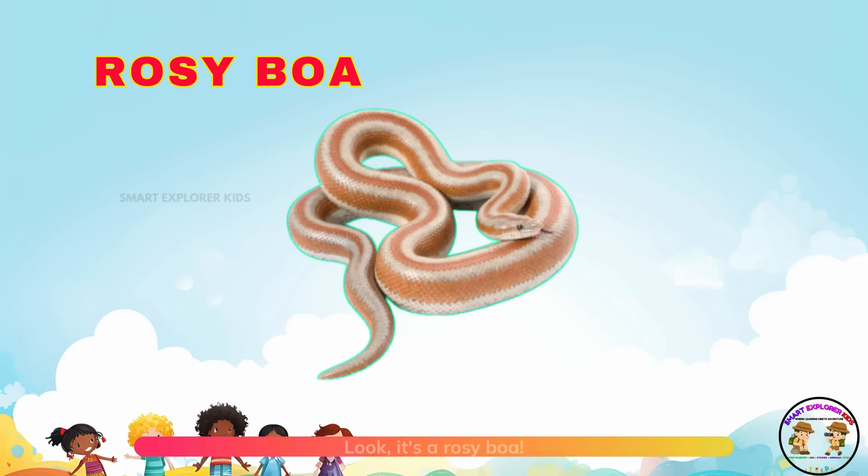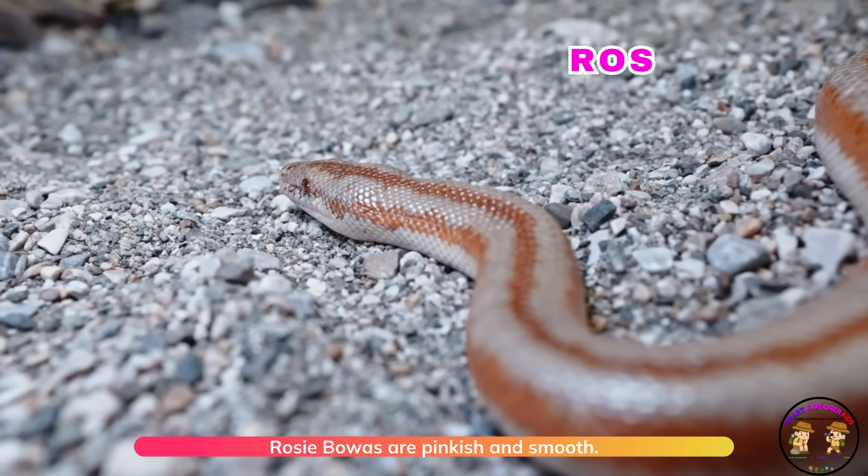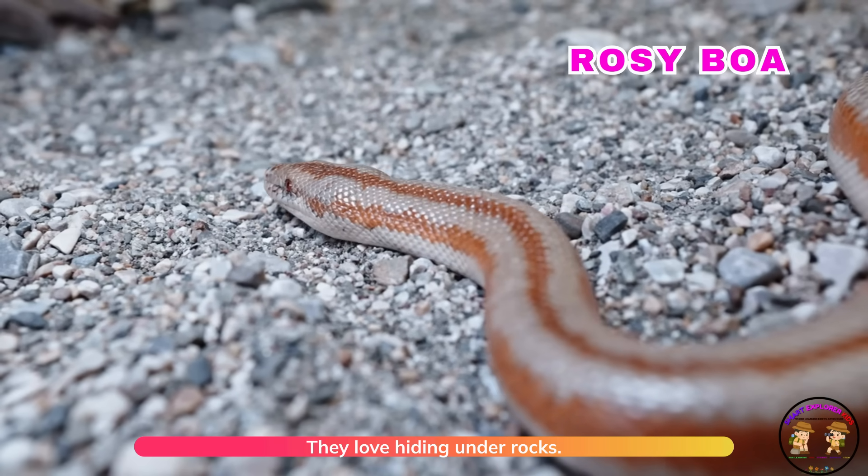It's a rosy boa! Rosy boas are pinkish and smooth. They love hiding under rocks.